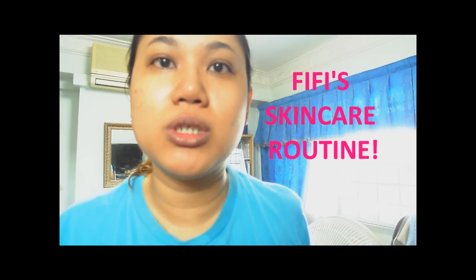Hi guys, welcome back to my channel. I just woke up, so hence the various dishevelment and I have absolutely no makeup on — hence the very bare face. But this is going to be a video on how I do my everyday skincare routine.